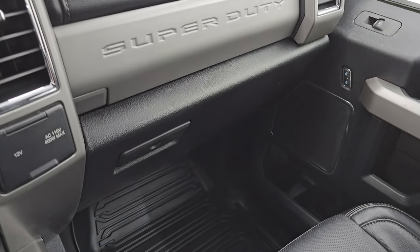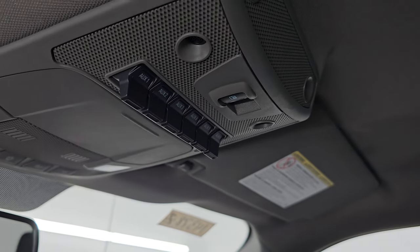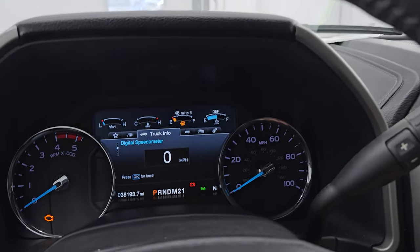Dual glove boxes, passenger side floor mat, and seat are in excellent condition — no rips or tears on there. It smells very clean inside this truck and I don't think it's ever been smoked in. The headliner's in really nice, clean condition. You get six auxiliary up-fit switches, map lights, and your power sliding rear window button right there. Let's start it up and take a look under the hood.